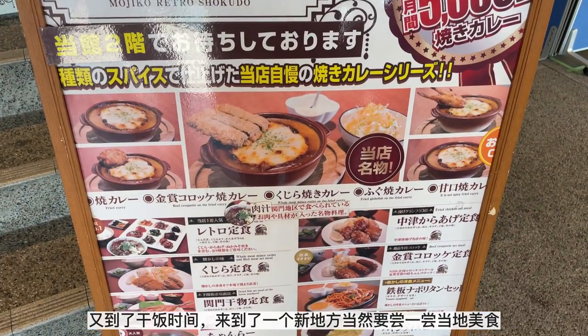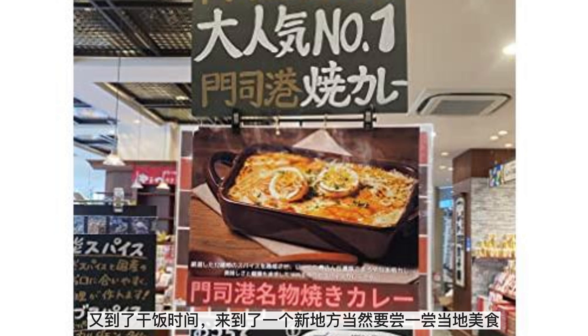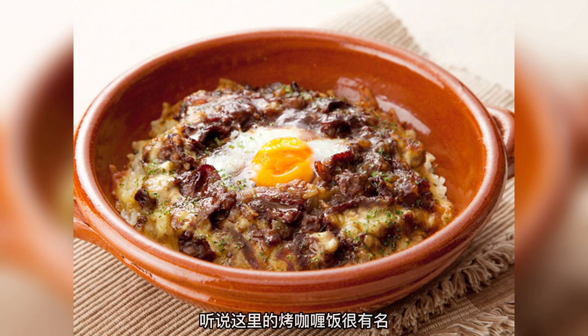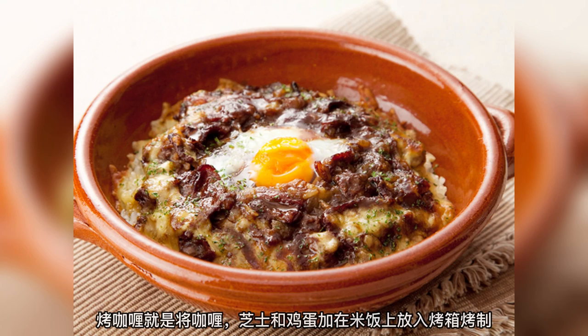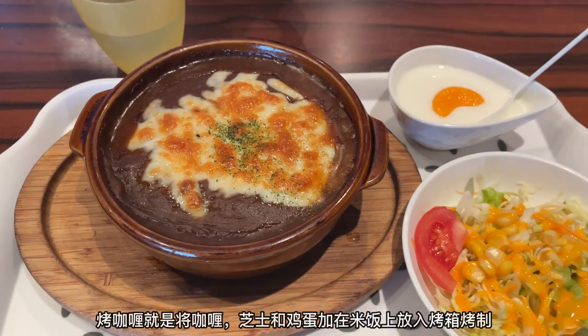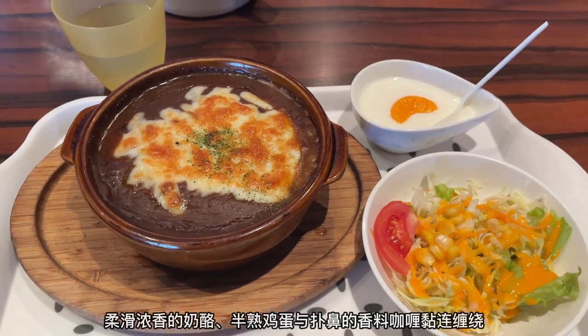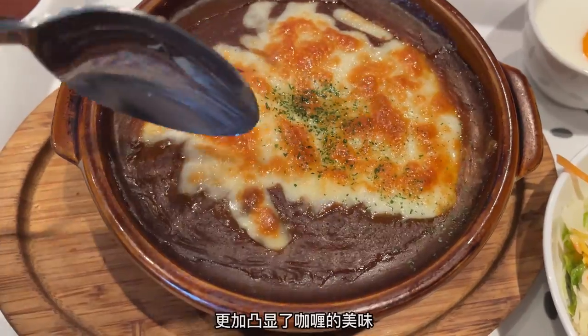Now it was lunch time. I couldn't resist trying some local cuisine. I heard that yakikari is the famous food here, so I decided to try it out. Yakikari is baked curry — curry with rice topped with cheese and egg heated in the oven. The melted cheese and soft-boiled egg combined with the spicy curry to enhance its flavor even more.